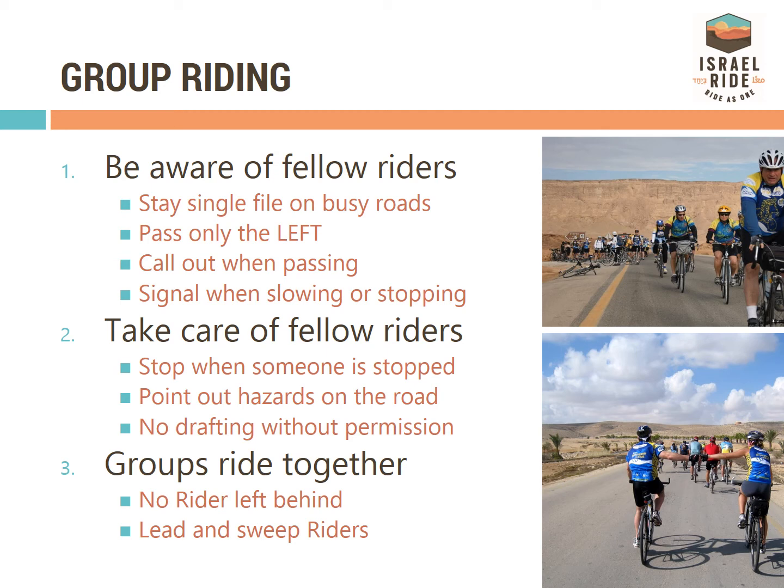Look out for other riders in distress. Please do not draft behind another rider without their permission. Always ride single file on busy streets. On the Israel Ride, this might be an easy rule to forget as you fall into conversation with your fellow cyclists. However, this is an important habit to keep in mind, and our lead and sweep riders will be reminding everyone to ride safely throughout the week.